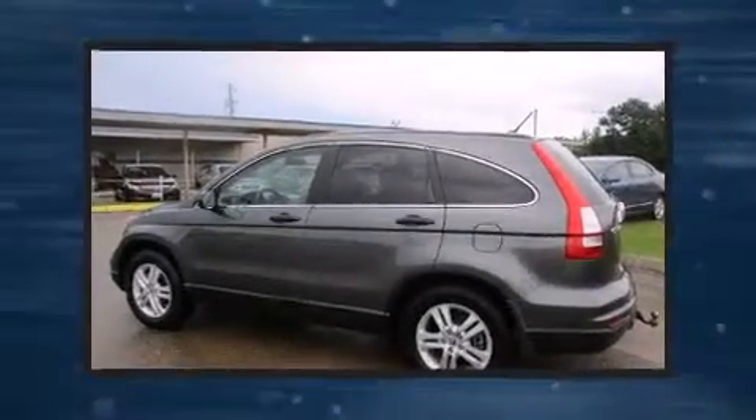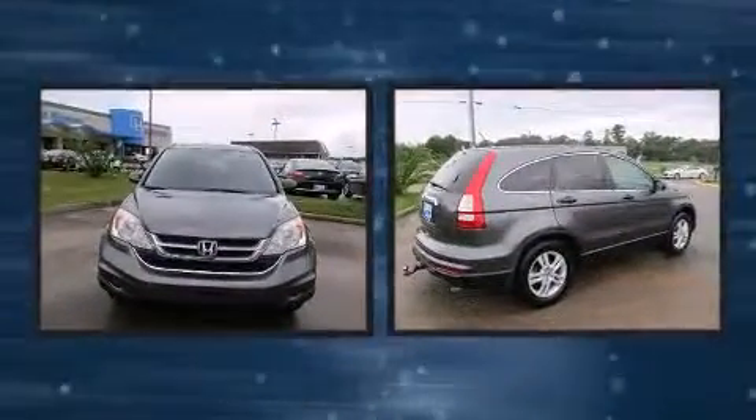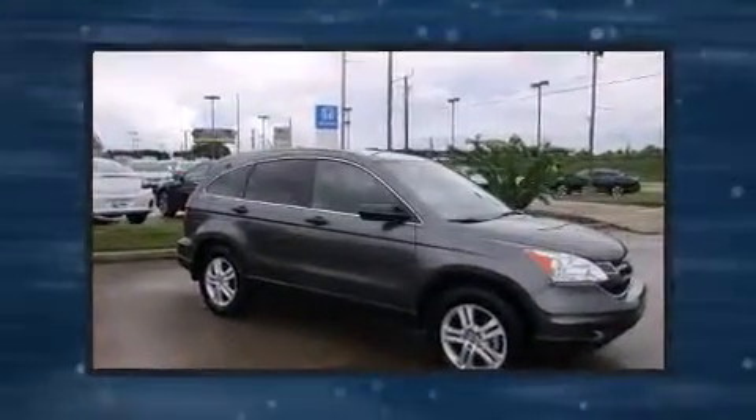Outstanding design defines the 2011 Honda CR-V. Smooth gear shifts are achieved thanks to the efficient four-cylinder engine, and for added security, dynamic stability control supplements the drivetrain.